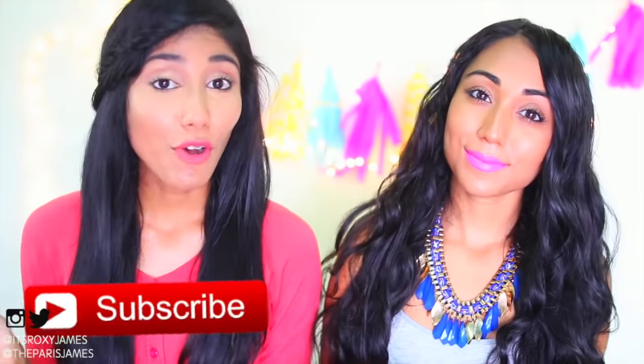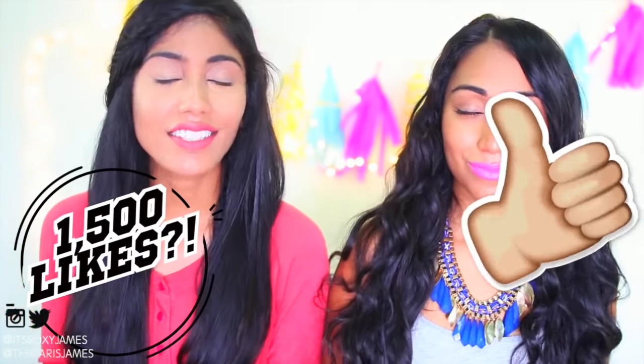Good luck to all those entering this giveaway, and don't forget to click that subscribe button. Also, don't forget to give this video a huge thumbs up — try to get it to 1500 likes to see more planning videos, more content in general, and more giveaways. With that being said, let's get straight into it.